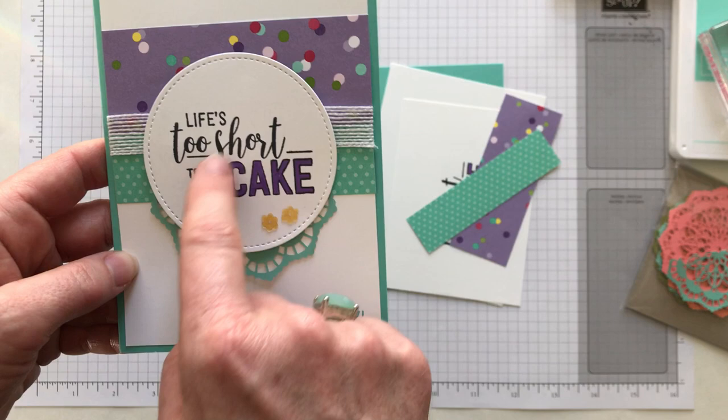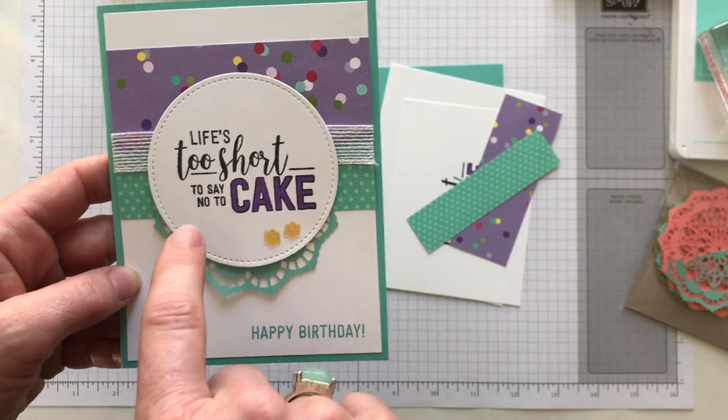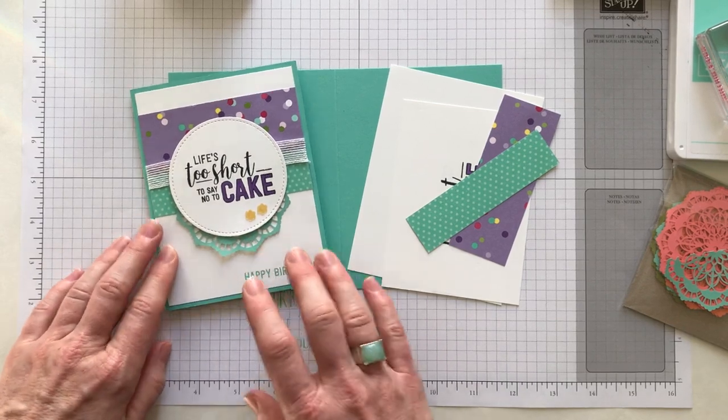The sentiment says 'life's too short to say no to cake,' which I feel like I live by maybe a little more than I should these days. That's one of those resolutions for 2019 — to maybe not eat quite so much cake, but at least you can put it on a card, right.